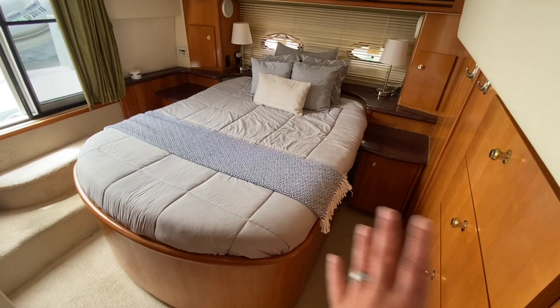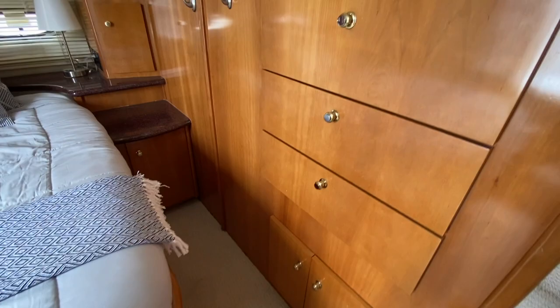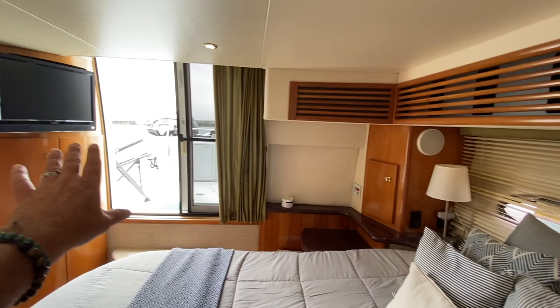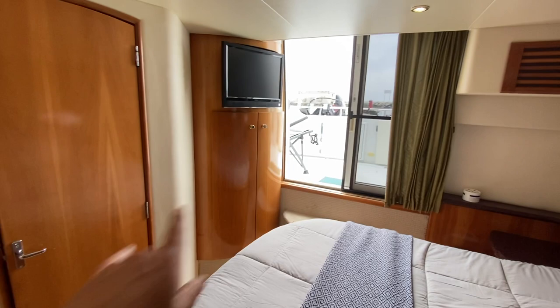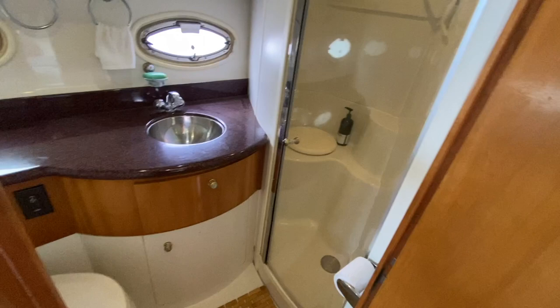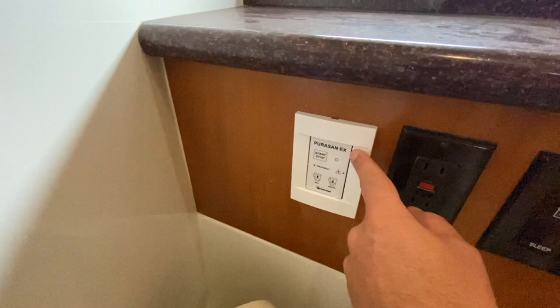The aft master cabin is really impressive with a nicely oriented bed, accessibility on both sides, lots of storage and shelving throughout, and Corian countertop nightstands. There are two opening hatches and an amazing aft door that opens directly onto the lower aft deck. There's also an additional hanging locker, a Vizio flat screen television, and an en-suite head.